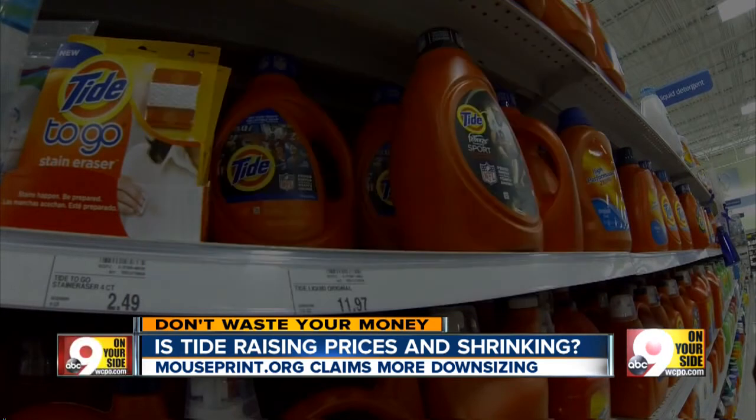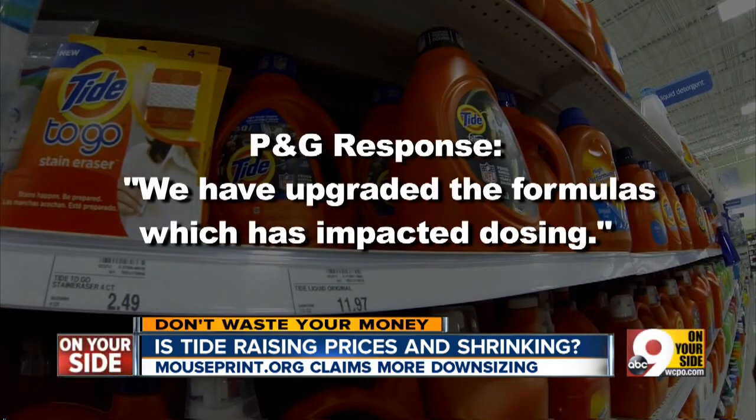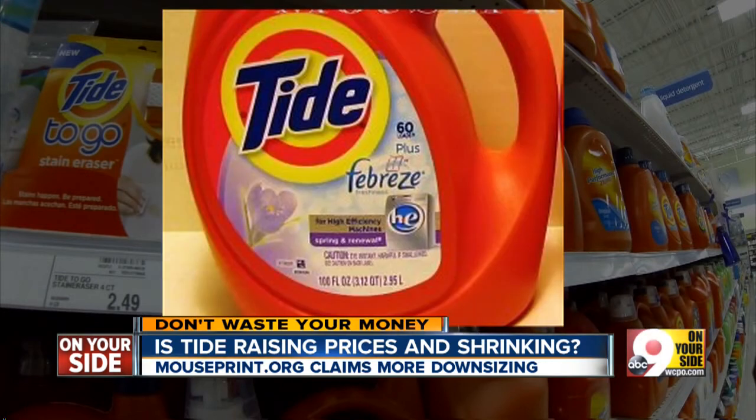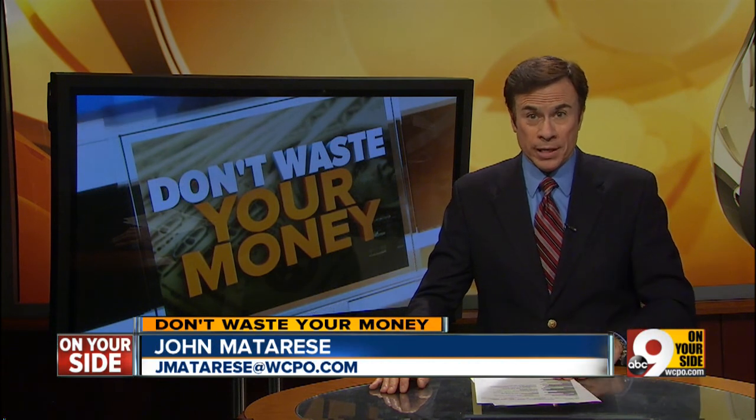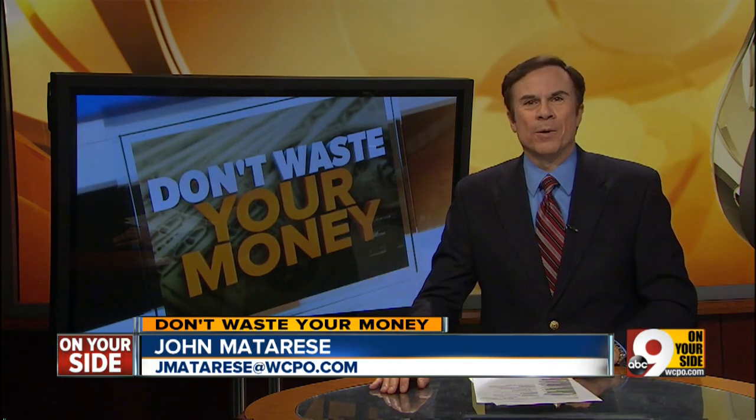P&G responded by saying they have upgraded the formulas, which has impacted dosing. It also says it's not changing the formula or size of regular Tide, just premium versions such as Tide with Febreze. P&G's complete response, which came in late today, will be posted on WCPO.com.